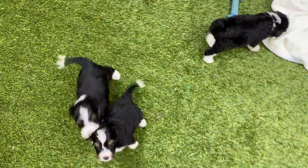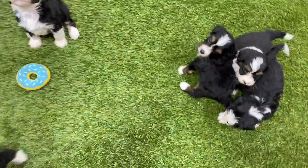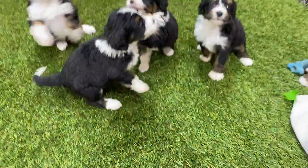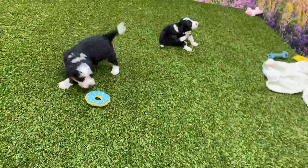Here are the females out of Luna and Bandit's litter that were born on February 22nd. We've got five total of these wiggly little babies. They will be ready to go home on April 19th. Here are all the females — five of them.